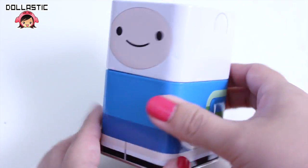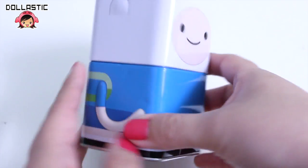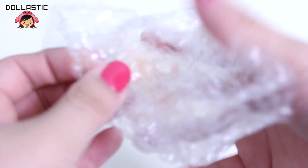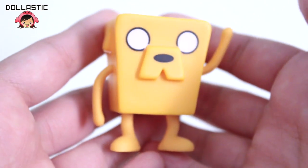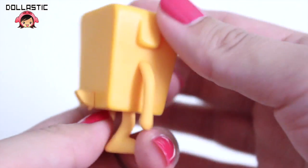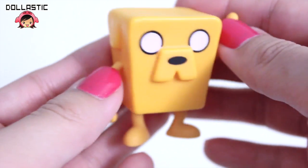Next one, I am going to open Finn — that sounds really weird. So here is his tin, and let's see which one I got. I got Jake! So far really good because I haven't gotten any duplicates yet. Oh, look at his little tail, so cute. I wonder if he stands up nicely — we'll have to see.